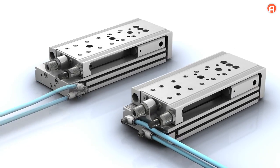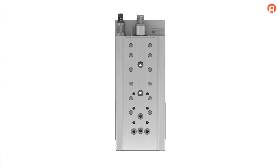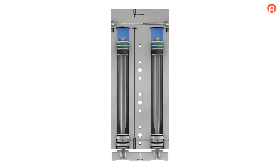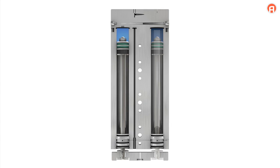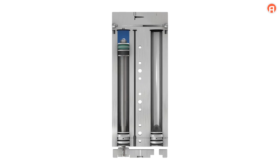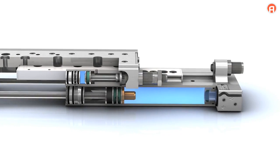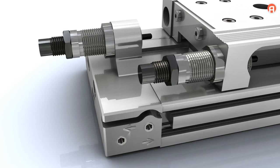The MSC slide can be equipped with one or two pistons. The piston force and speed can be adapted to fit the specific application. Using a single piston results in lower air consumption and thus energy savings. A new and unique feature is the pneumatic cushioning, which is available in addition to the elastic cushioning elements and hydraulic shock absorbers.